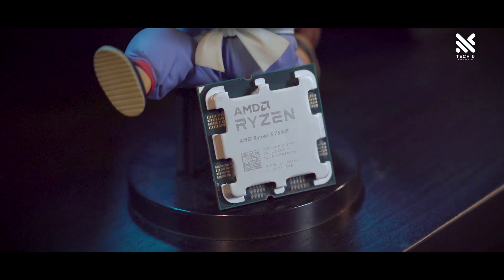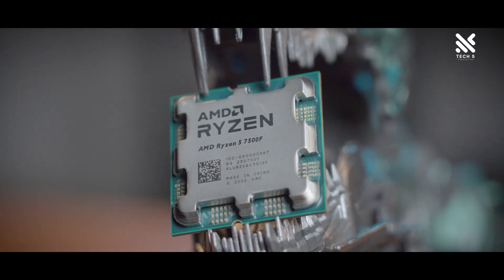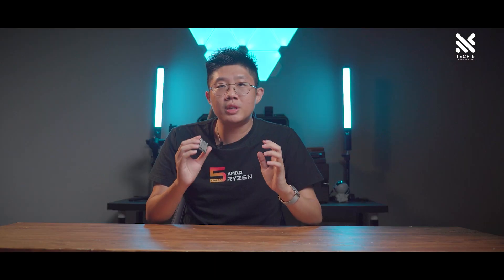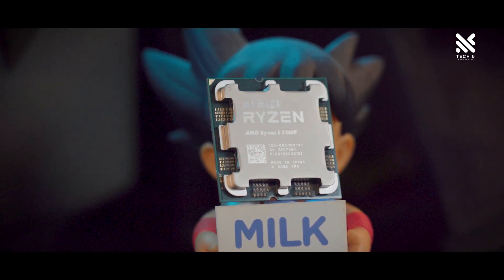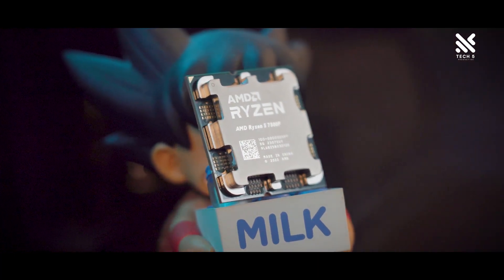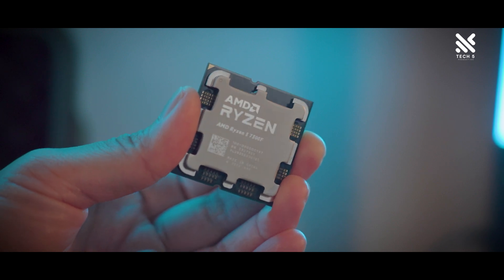And that was our review and look at the new AMD Ryzen 5 7500F — yet another great addition to the Ryzen 7000 series family. Who is this processor suited for? It's very suited for those who want to build a budget-focused but capable mid-range PC and want to use the latest platform from AMD, taking advantage of things such as DDR5, PCIe 5 later on, and having options to upgrade further, as this is just the first Ryzen 5 processor in the 7000 series.